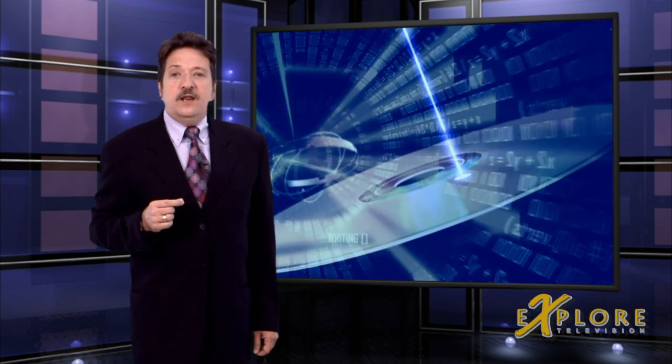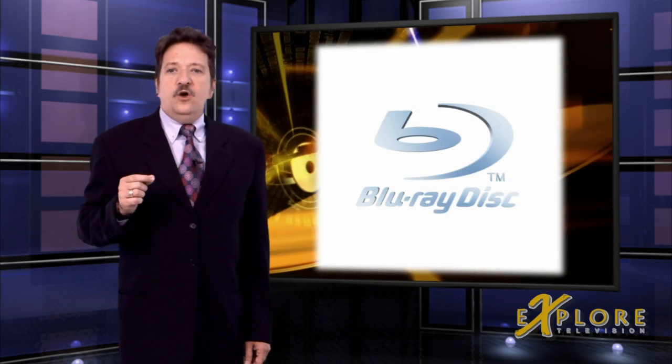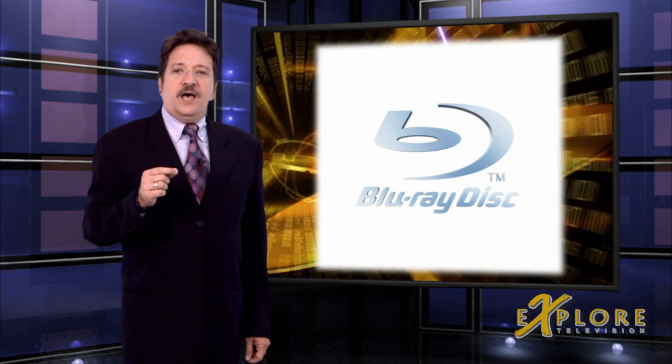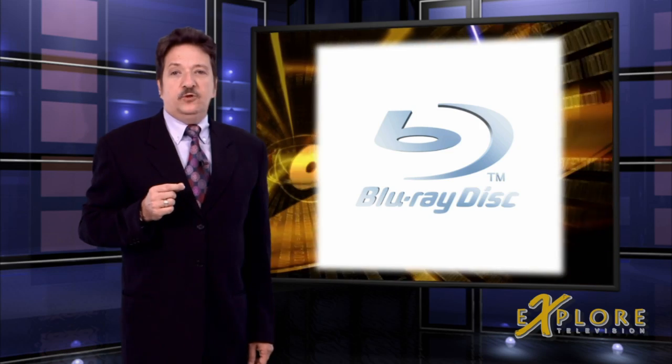Earlier this year, Panasonic created the Panasonic Hollywood Laboratory Advanced Authoring Center — quite a mouthful. It began operations effective February 1, 2009. The center, which is located within Panasonic's Hollywood Laboratory in Universal City, California, is expected to speed up 3D Full HD Blu-ray format development and will work directly with Hollywood Studios providing 3D title development services for 3D Full HD Blu-ray titles.